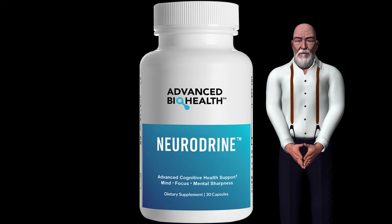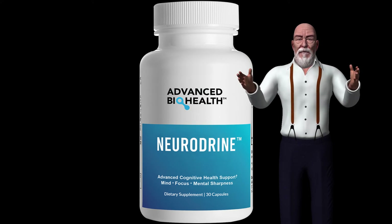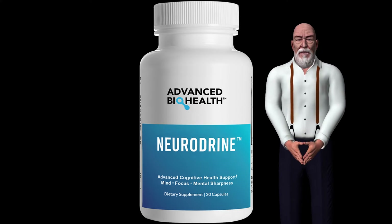How does Neurodrine work? It is a perfect blend based on medical studies and clinical trials. This formula is capable of regenerating brain cells damaged by the passage of time.